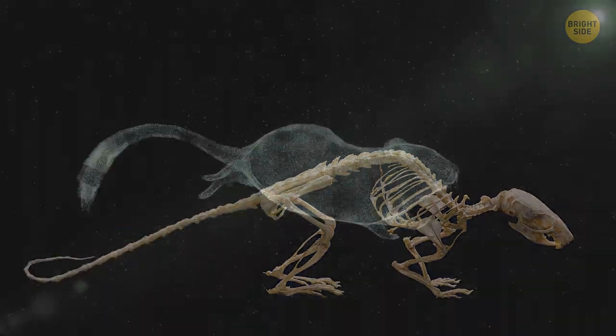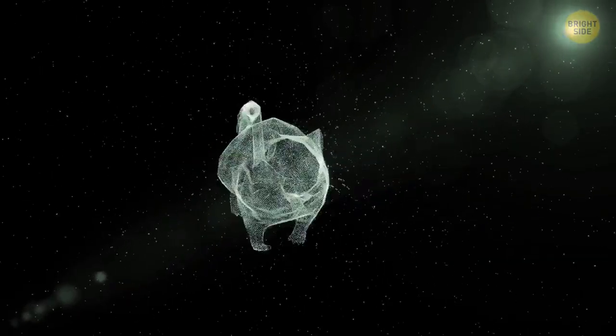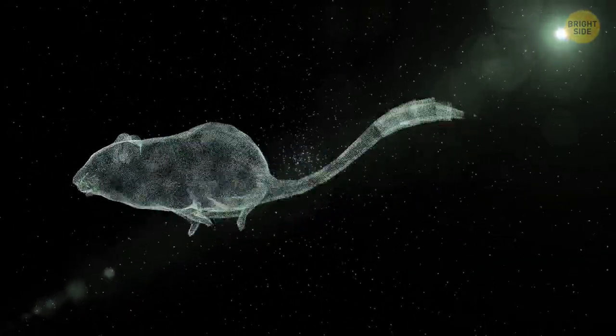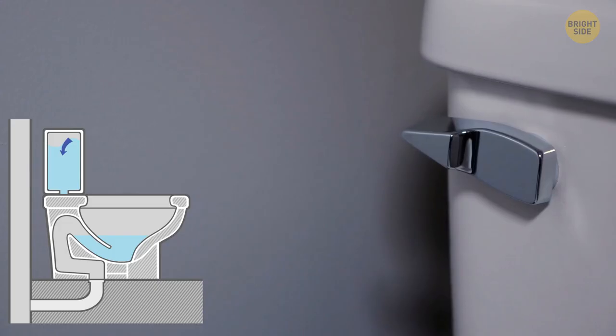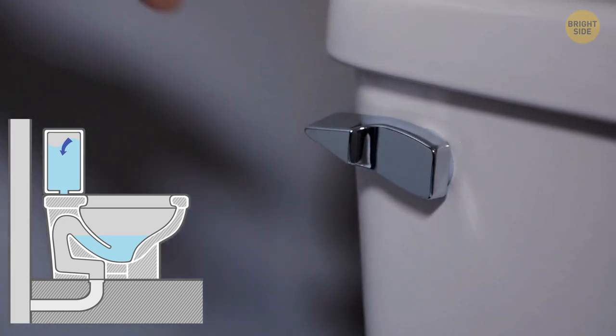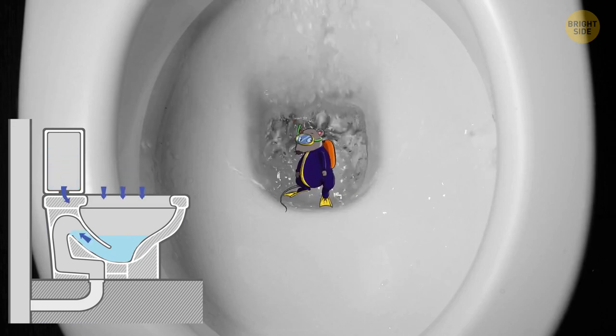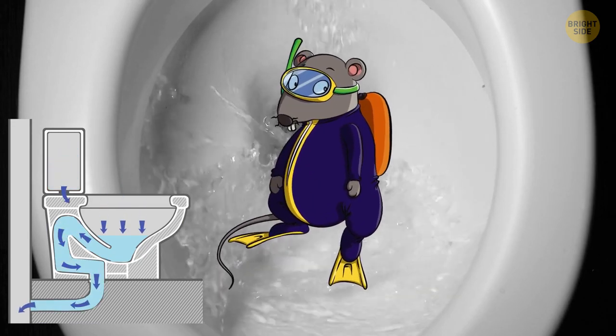Their bones are flexible and can take the pressure of fitting through a narrow space without hurting themselves. If a rat crawls out of the toilet, that means it was stuck in the sewers and found itself in the pipes that lead to your house. The design of a toilet is ingenious and revolutionary. The flushing mechanisms are there to make our lives easier so that nothing flushed goes back out. There's water inside that comes from the piping, which means that the rat must have worn a diving suit and swam all the way there.